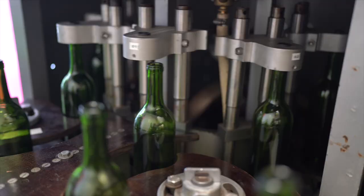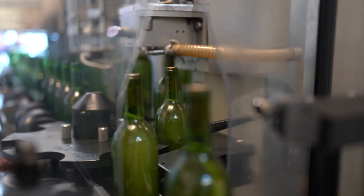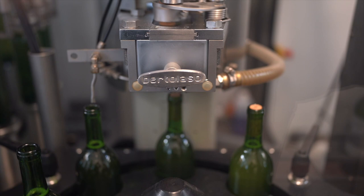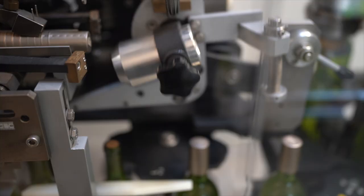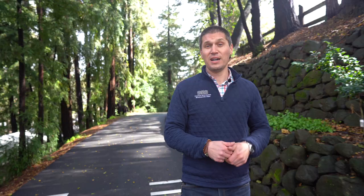Bottling is actually the last step in the production process, so it's really important that we get it right. Remember, there are only two things that touch your wine after it leaves the winery: the glass and the cork. We own our own bottling line, and the reason for that is we need to control every single step in the process to make sure the wine you get is pristine and perfect.